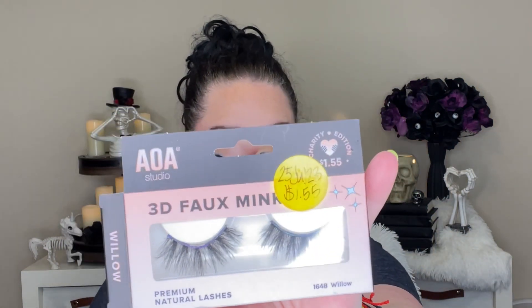We'll do makeup. I finished the MAC Prep and Prime Fix+ — the matte one. I did not like this, I do not recommend it. $31. I am saying goodbye to this pair of lashes from AOA in the style Willow. These were lovely — I would actually repurchase these. $1.55. AOA has some really amazing lashes. The ones I'm wearing today are from AOA and they're so easy to apply. For $1.55, I get several uses out of a pair — you can get weeks worth of use out of them if you take care of them.